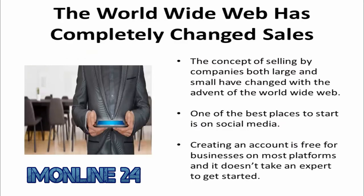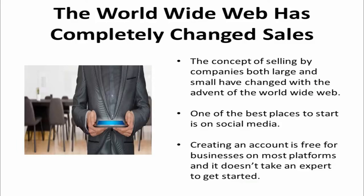The World Wide Web has completely changed the way that companies both large and small sell their products, and one of the best places to start is on social media. Creating an account is free for businesses on most platforms and it doesn't take an expert to get started.